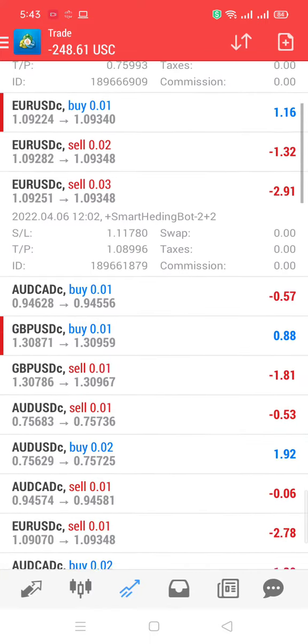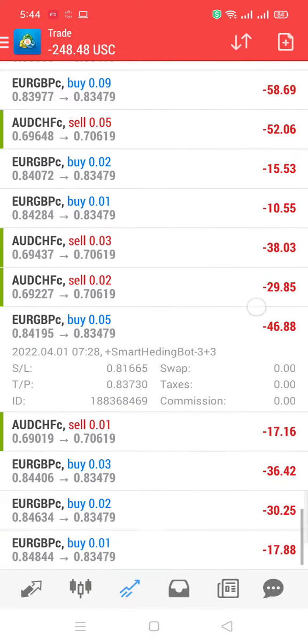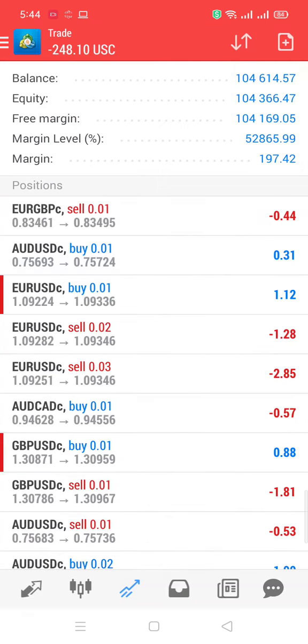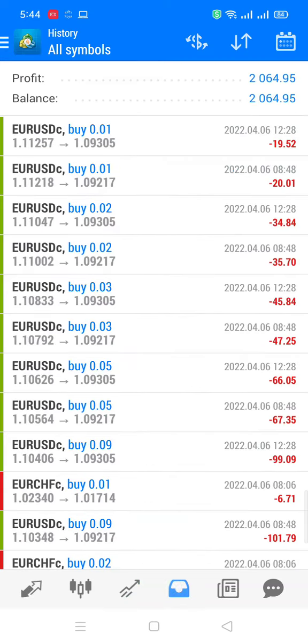Similarly you can open different trades and you can see how it's using take profit and stop loss as well. However, the close is mostly in profits and I have not seen a loss with this yet so far. So it's going very good.